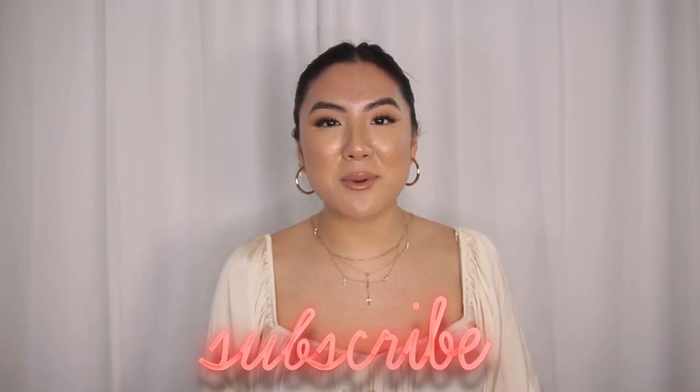Hey guys, welcome back to my YouTube channel. My name is Jeanette at In My Seams. If you're new to my page, I'm a fashion TikToker, style influencer, style hacks guru, I guess. I make videos on fashion and beauty and all things lifestyle, so if you want to stick around and subscribe, I'd love that.